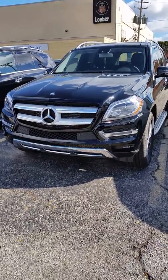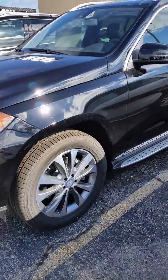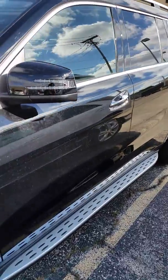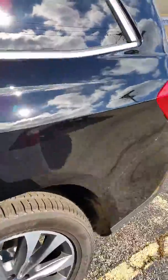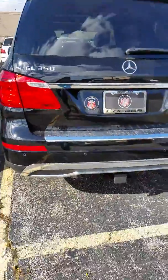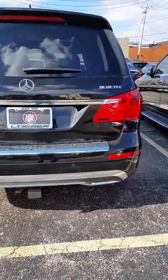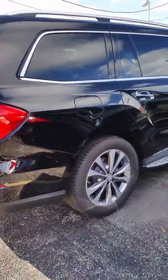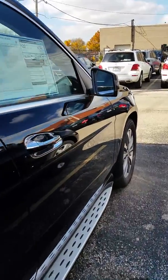This is the beautiful front end of the vehicle. This is the driver's side tire. This is the driver's side railing and the door. Here is the passenger door. Here is the back end. I'm going to go ahead and get you on to the passenger side here.